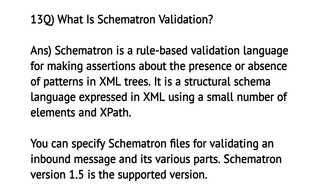What is Schematron Validation? Schematron is a rule-based validation language for making assertions about the presence or absence of patterns in an XML tree. It is a structural schema language expressed in XML using a small number of elements and XPath. You can specify Schematron files for validating an inbound message and its various parts. Schematron version 1.5 is the supported version.